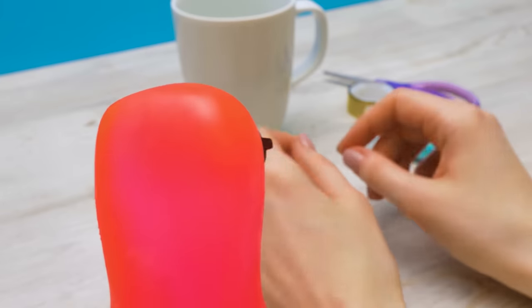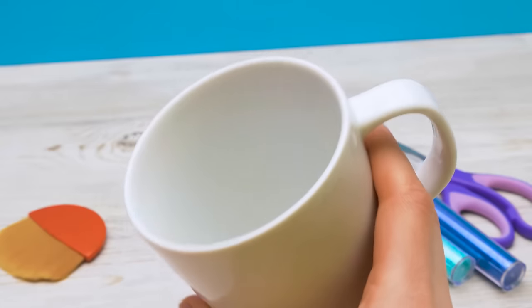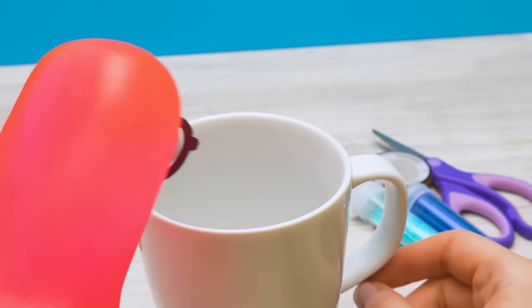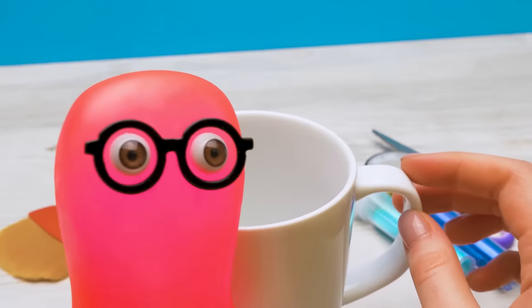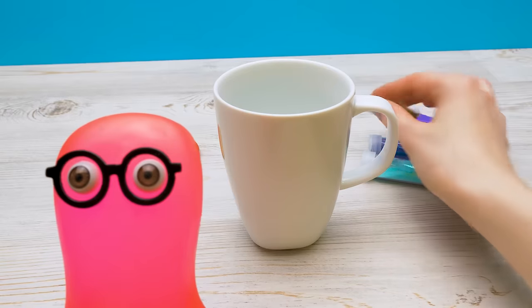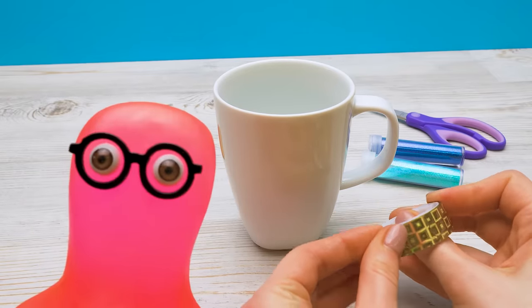Ooh, this is a great idea! We'll turn this ordinary mug into a magical one. Now I'll take the tape and... Oh, I forgot — I need to check something.